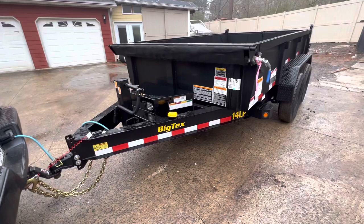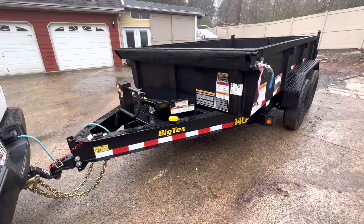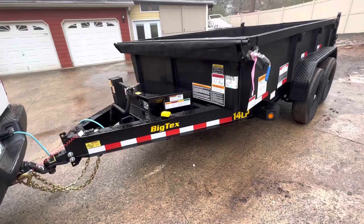I just bought this dump trailer yesterday. Today is January 19th, 2023. It's a Big Tex 14LP. It looks good, but the lack of quality on this thing is absurd.